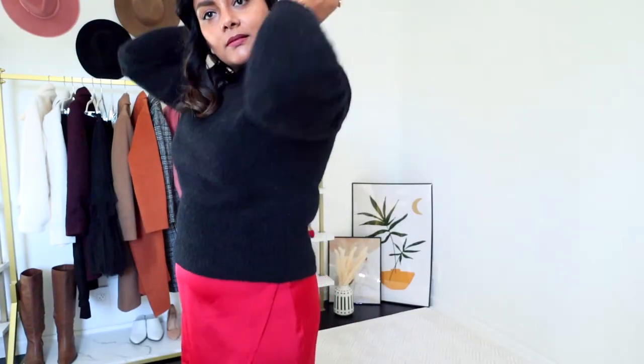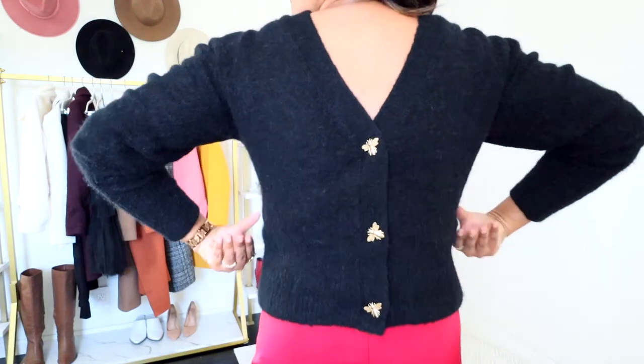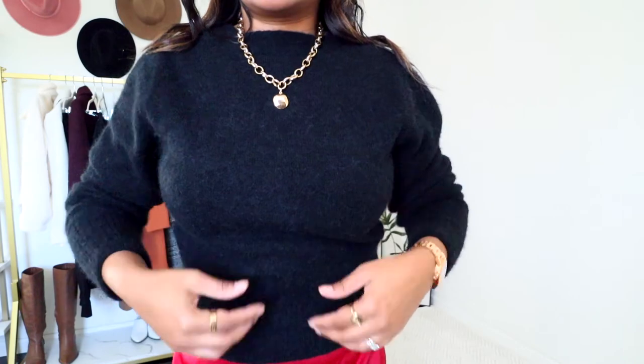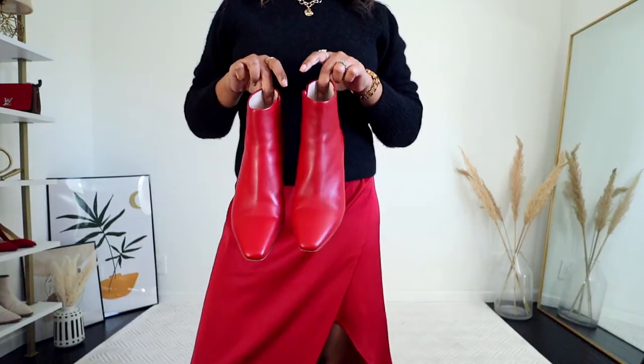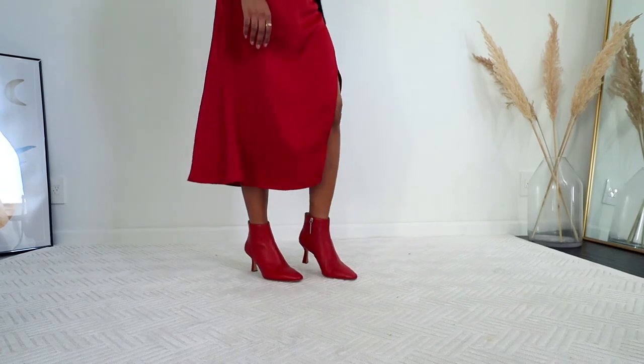In this date night look, I'm actually flipping this cardigan to create an open-back sweater style, which transforms this cardigan completely. Since I'm wearing a slit front skirt, it actually balances the entire outfit as well. I'm adding some chunky gold jewelry and a red boot to elevate this entire look.